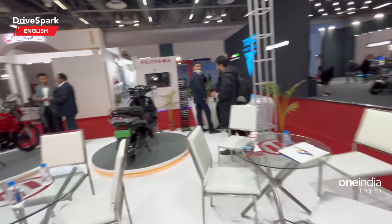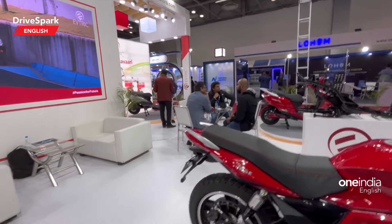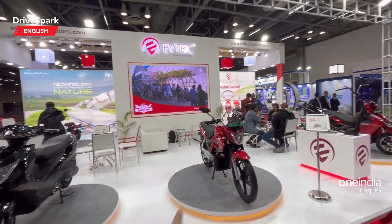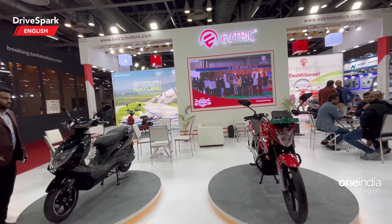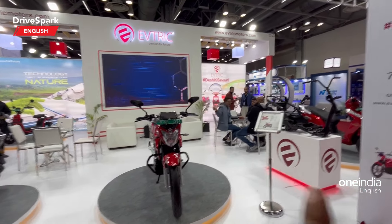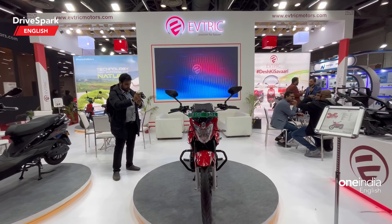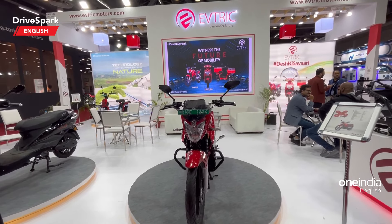So this is the EV Trick stall at Auto Expo 2023 — these are all the models on display. How did you like these models? As mentioned, I've done individual videos of all the two-wheelers present here. You can search for DriveSpark, EV Expo Mart, and EV Trick to find all individual vehicle videos from this expo. Let us know in the comments how you liked these models from EV Trick. Like and share this video, and do subscribe to DriveSpark if you haven't already. This is Bhardwaj signing off — see you in the next one.